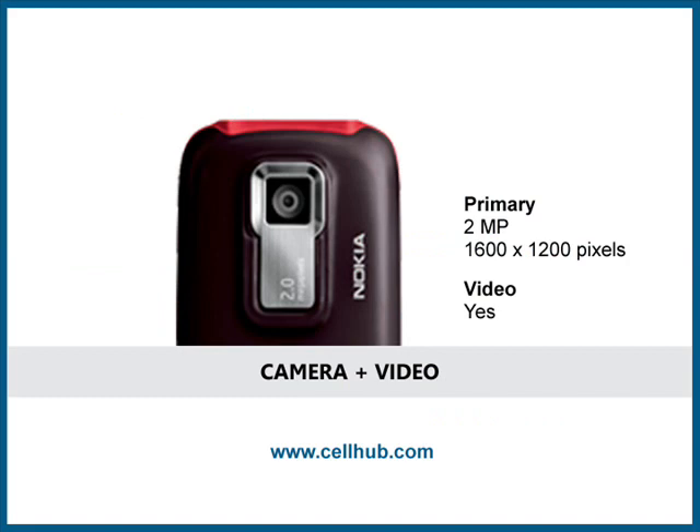The 2-megapixel built-in camera allows pictures in 6 resolutions, ranging from 1600x1200 to 160x120. It has a built-in camcorder which records short videos for inserting in MMS messages or email.